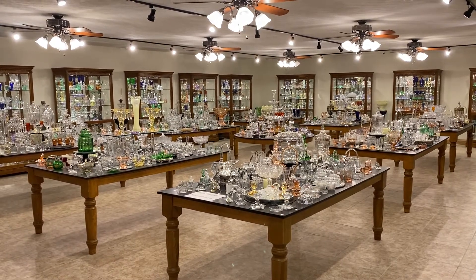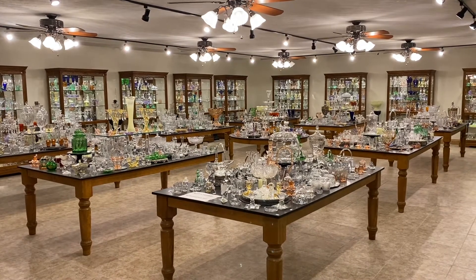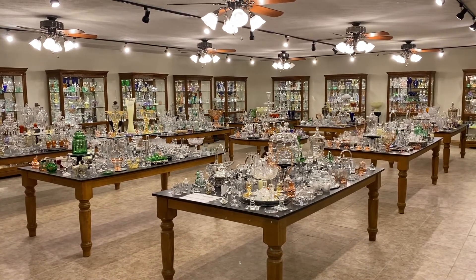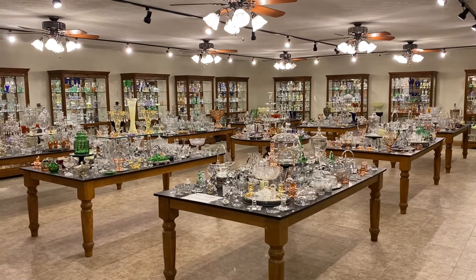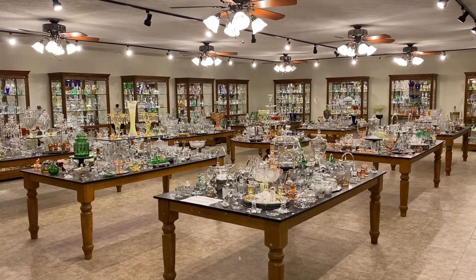Good morning, my name is Kim Carlisle and we have a shop full of Heisey glassware. We're located just north of Indianapolis, Indiana and we are open at this time by appointment only. You might get a pencil and paper handy — we're going to show you our email address here in just a moment.